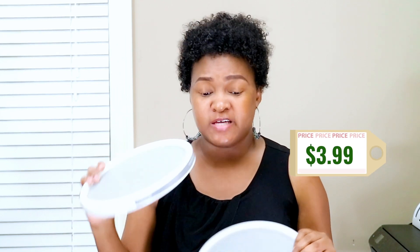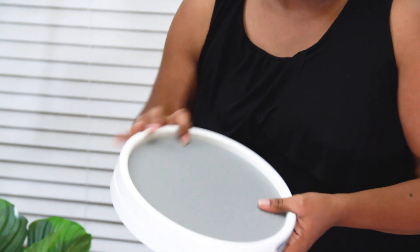I got her a teether from Ross as well. I also got these two lazy Susans from Ross — it was $3.99. I got one for the kitchen cabinet and one to go under my cabinet in the master bathroom, so I can put my hair products on there and twirl it to have easy access.